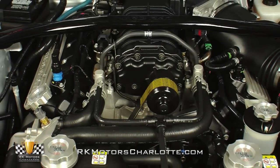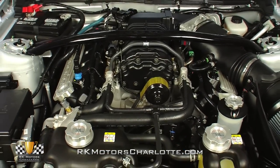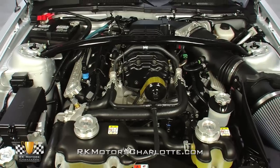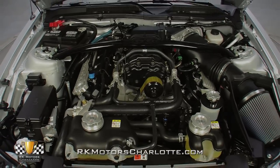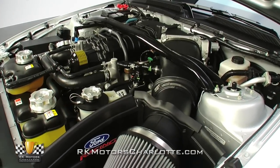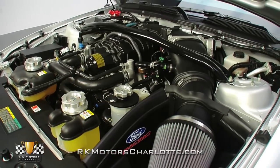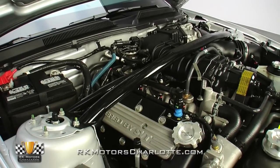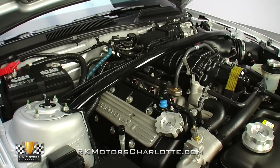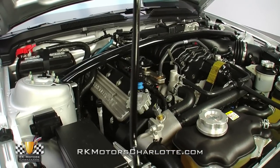Take a look under the lightweight carbon fiber hood and you'll find a blown V8 modular motor that was heavily influenced by Ford's own GT supercar program. Utilizing an iron block with a forged steel crank, forged steel connecting rods, forged aluminum pistons, aluminum heads, and dual overhead camshafts, this rowdy 5.4-liter makes 540 horsepower and 510 pound-feet of torque, all the while providing surprising efficiency and a docile nature.